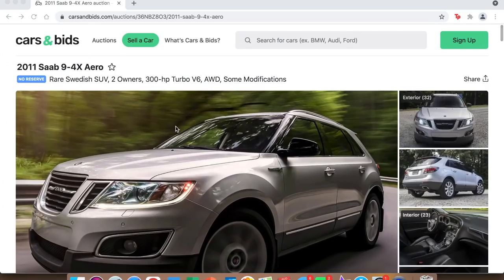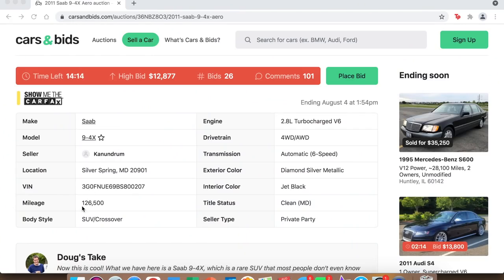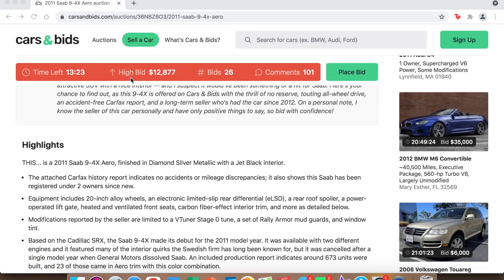Let's talk about this specific car because it is pretty cool. Here's the auction on Cars and Bids — 2011 Saab 9-4X Aero, two owners, 300 horsepower turbo V6, all-wheel drive, and some modifications. Doug DeMuro noted it's more rare than a Ferrari F50, which is pretty cool to think about. The car has 126,000 miles, diamond silver metallic, six-speed automatic, 2.8-liter V6, black interior, and a clean title. With 13 minutes left, the current bid is at $12,877.